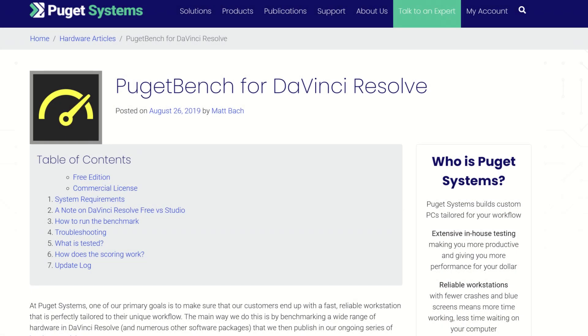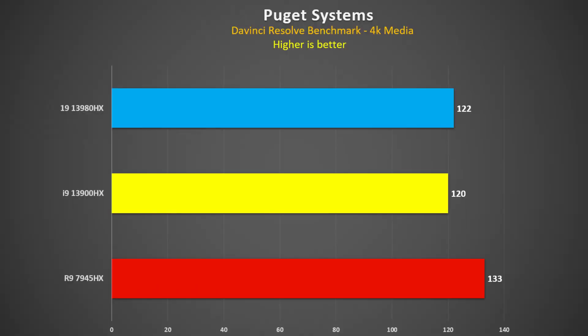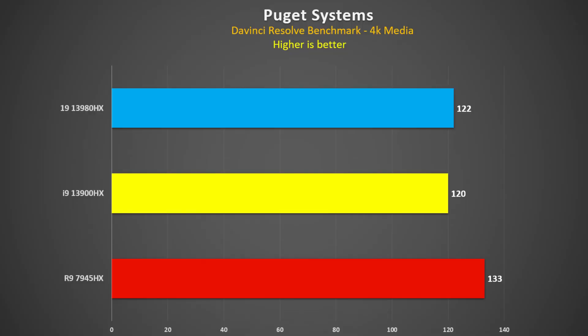Looking at a more realistic test — the Puget Systems DaVinci Resolve benchmark — the 7945HX was 11% faster than the 3900HX and 9% faster than the 3980HX. That's great for anybody doing video work. The 3980HX is 2% faster than the 3900HX, so pretty much the same between those two Intel chips.